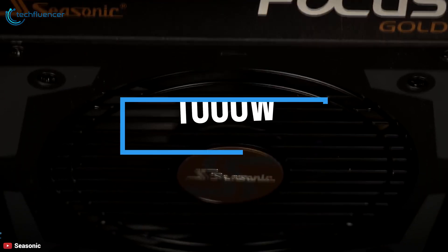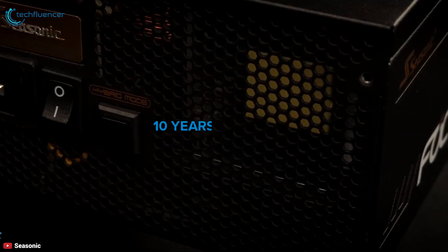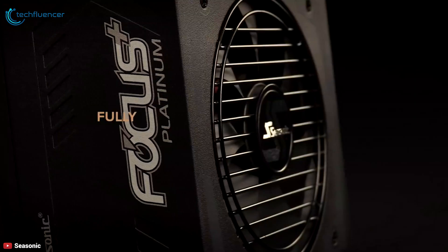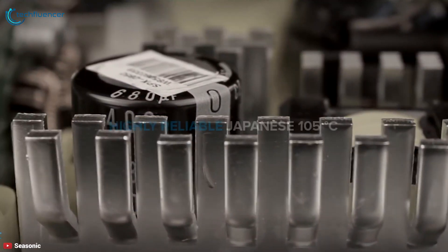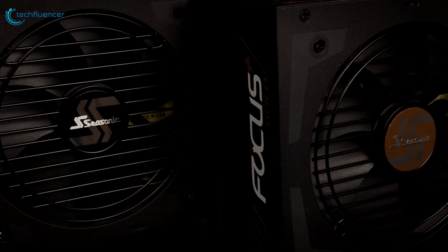The Focus Plus Gold series is available up to 1000W configurations according to your needs and is backed by a 10-year warranty. With super-compact dimensions, fully modular design, and selective semi-passive operation, the Seasonic Focus Plus Gold series is a great choice for your rig.